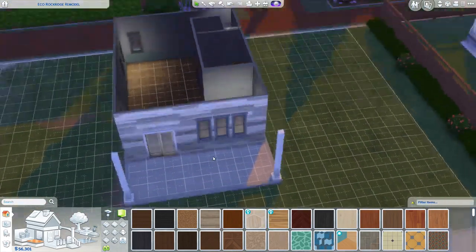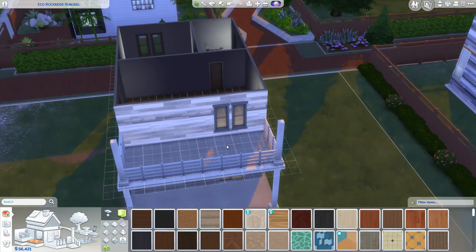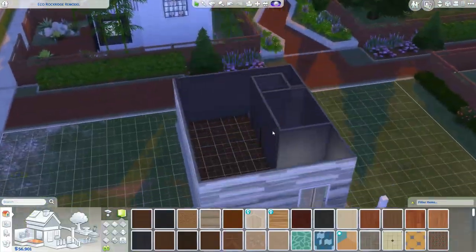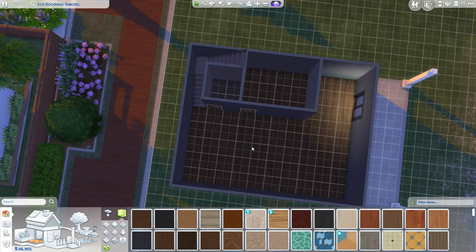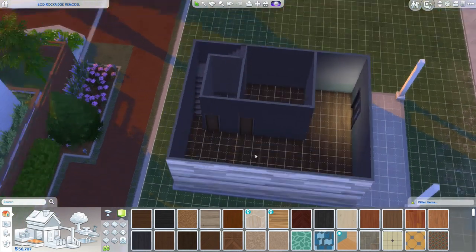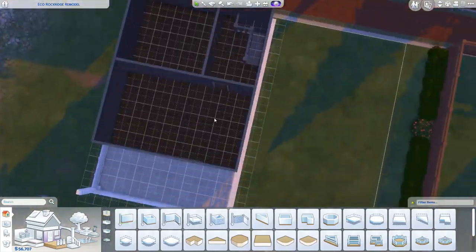I make the bathroom downstairs smaller, but it's because I'm adding a small office or potentially a kid's room — although I make it an office for Evelyn. I think this works because I have the main bedrooms upstairs and they get a bigger bathroom, but it also makes it so there's just more of a powder room downstairs.